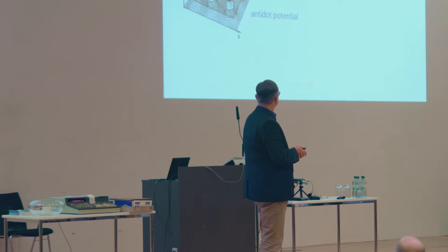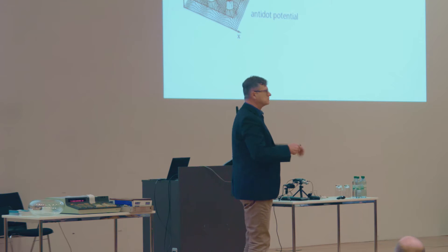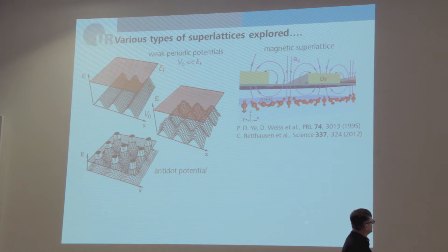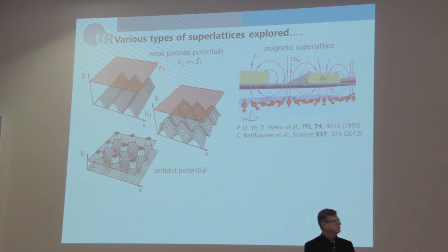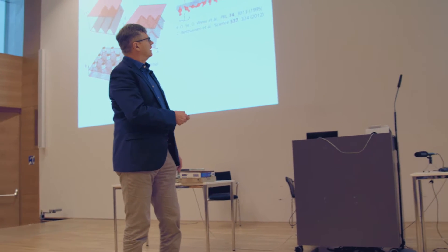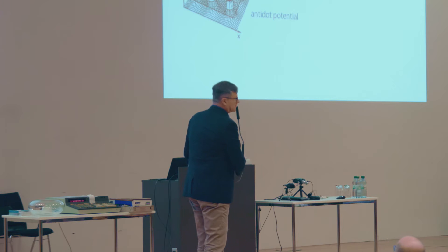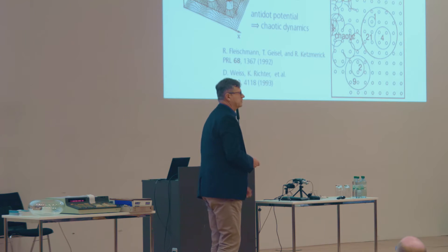Based on these ideas, we investigated quite a lot of different types of superlattices. We investigated two-dimensional electron systems superimposed with a one-dimensional periodic potential — a weak periodic potential where the modulation amplitude was always much smaller than the Fermi energy. We also investigated magnetic superlattices: stripes of ferromagnetic material on top of a two-dimensional electron gas to generate periodic magnetic fields. And we also looked into strong periodic potentials, so-called anti-dot potentials.